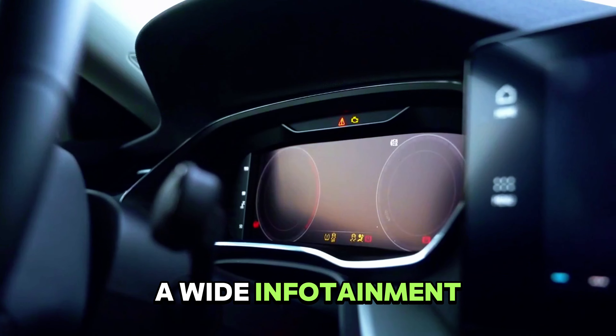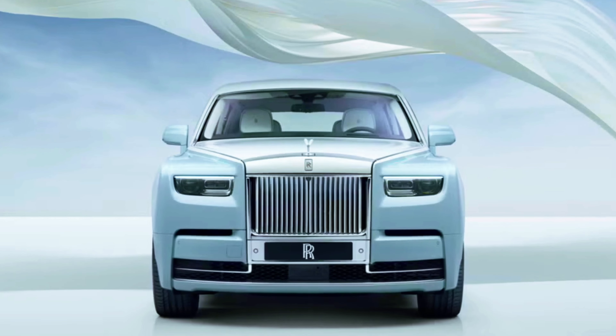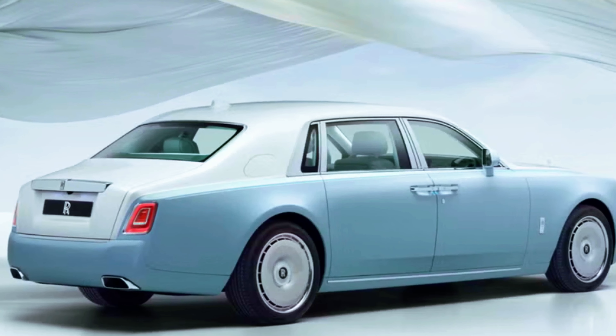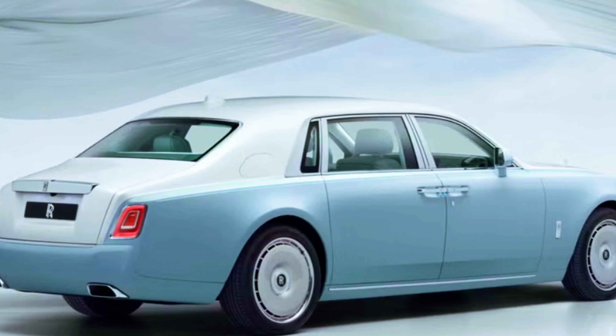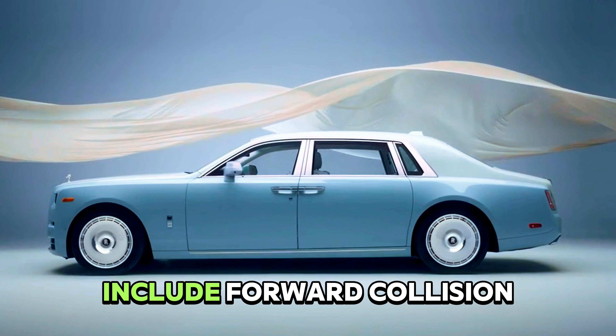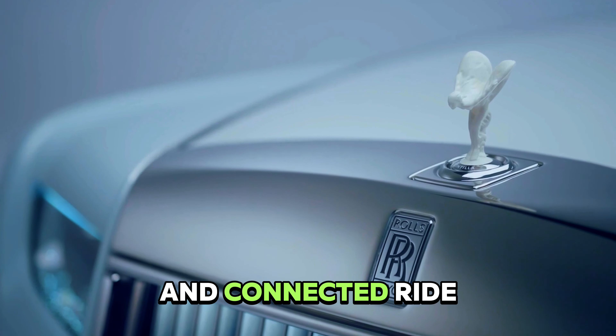The Phantom includes a wide infotainment display and rear-seat touchscreens. Standard safety features include forward collision and lane departure warnings, ensuring a secure and connected ride.